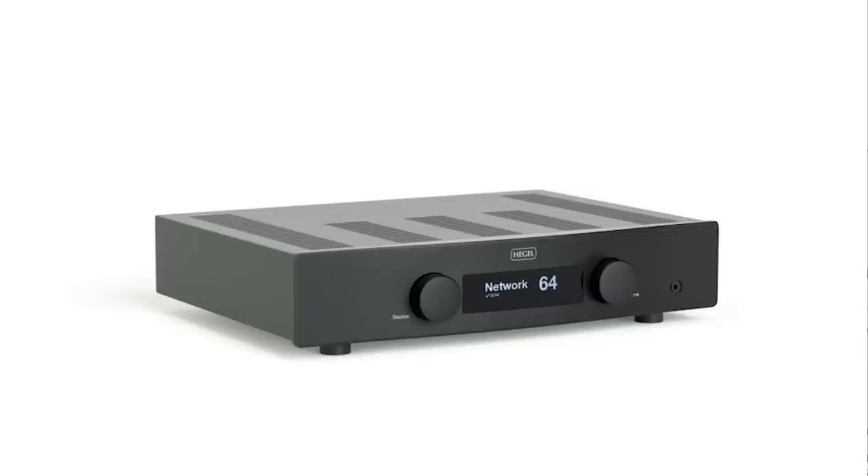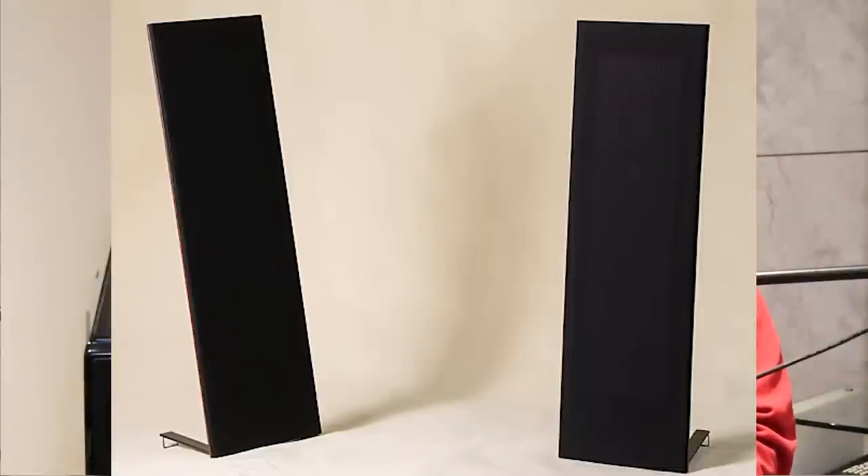The same can be said now. A good basic Project turntable is less than $1,000, probably one with a phono stage built in. You could buy a Hegel H-120 and a pair of Magnepan LRS, which a client of mine just recently did — that's a fabulous combination. To get much better than that, you'd have to spend at least double or triple that amount of money.